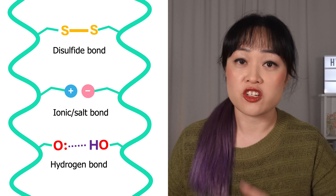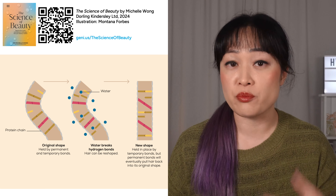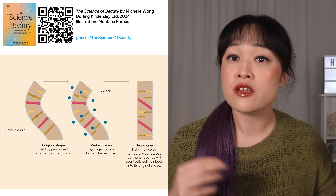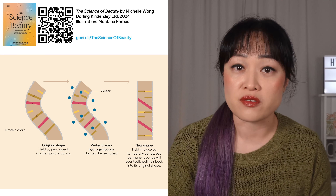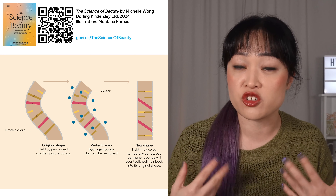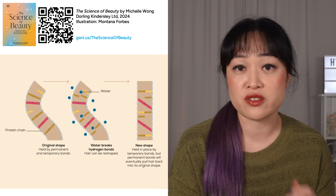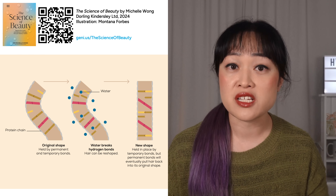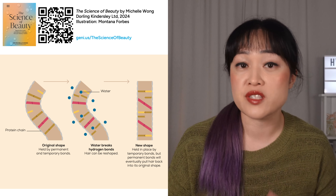So here are some things you might want to consider apart from damage. First off, styling. You might have noticed that washing resets your hair's shape — and like hair strength, this is because of bonds. Hair is held in a particular shape by permanent and temporary bonds. When your hair gets wet, water breaks a whole bunch of hydrogen bonds. If you then keep your hair in a particular shape as it's drying, the new hydrogen bonds that form will hold your hair in that new shape. But when you wash again, water breaks those bonds and the permanent bonds pull your hair back to its original shape. Different techniques work best for particular styles, and some of these, like blow drying, will work better if you use heat to dry wet hair.